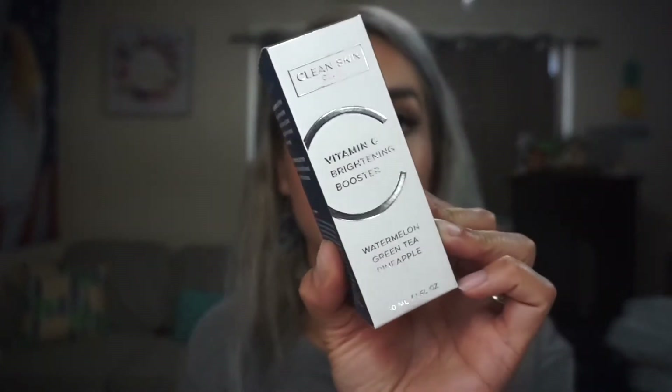There are some repeat items — another Lavish Quick Color Switch and another Clean Skin Club Vitamin C Brightening Booster. The Color Switch retails for $17 and the Vitamin C for $49.95. For the Vitamin C, I'm a bit scared about the pineapple — I tried the Glow Recipe pineapple serum and my skin did not like it, so we'll see if it's the pineapple or just that product.